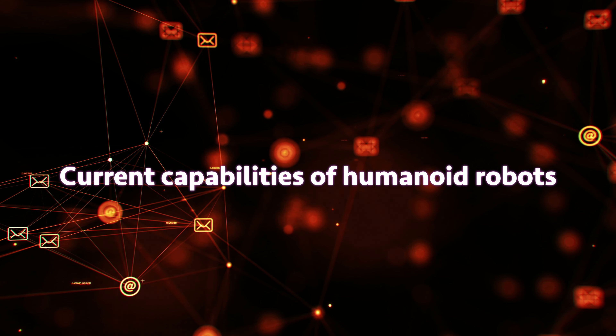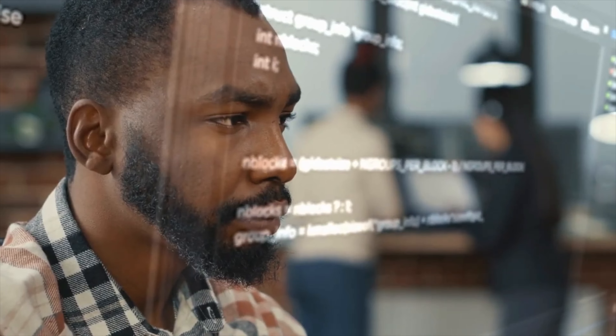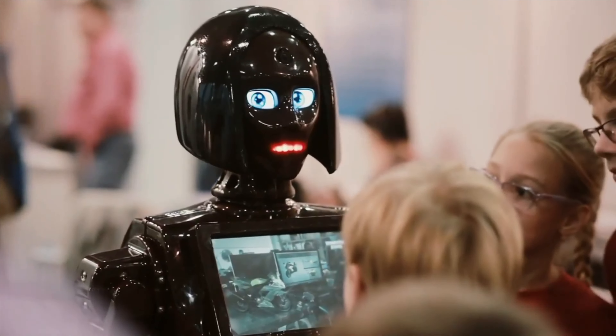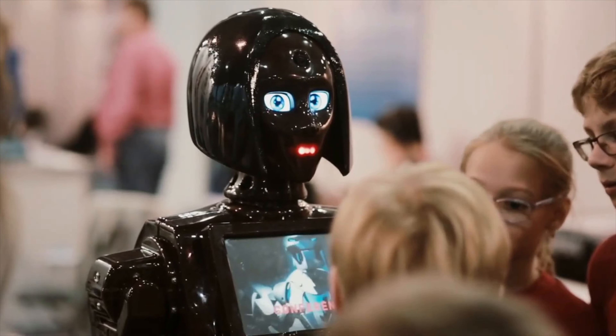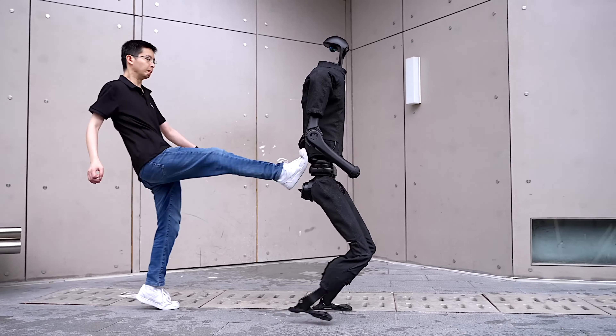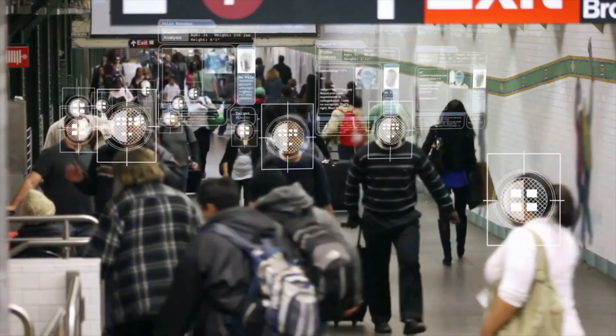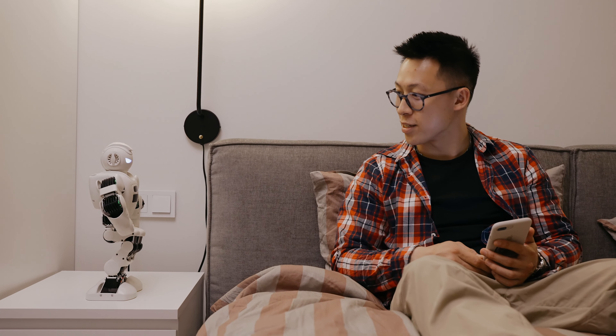Humanoid robots are still in their early stages of development, but they have already made significant progress. Some humanoid robots can now walk, run, climb stairs, and manipulate objects with dexterity. They can also recognize faces and voices, and interact with humans in a natural way.